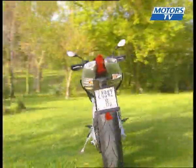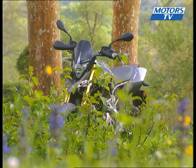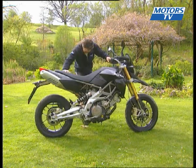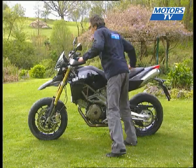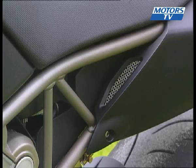Much of the Dorsoduro's appeal is down to its contemporary use of plastics and its simple stretched-out lines. It features a whole host of top-spec equipment and a high quality of finish. Like you would expect from a supermoto bike, the Dorsoduro is original. For example, its unique rear shock absorber is mounted to the right of the frame, and it has a stainless steel trellis frame with horizontal alloy bars.